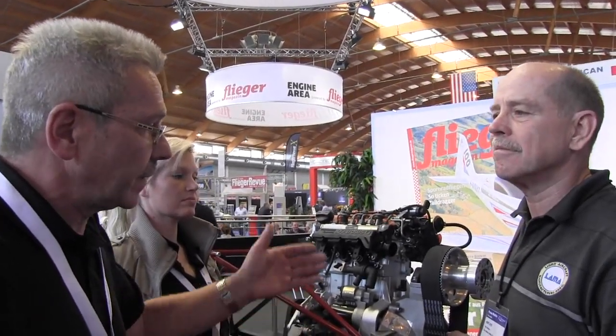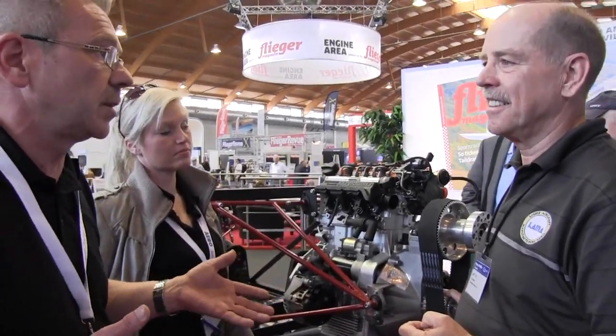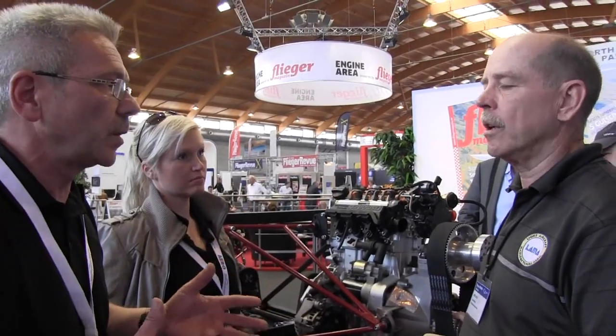You still use a reduction drive. Why do you use a reduction on it? Of course — the propeller has an optimal revolution speed of about 2,100 RPM. So you're reducing it less than 2 to 1. Yes.